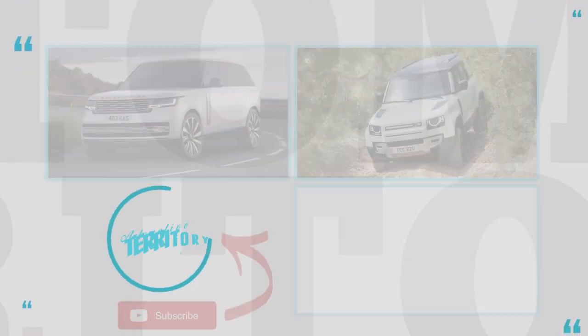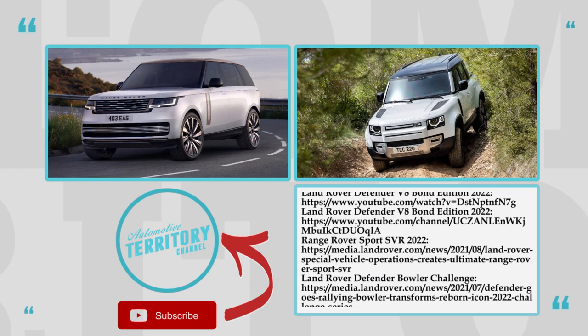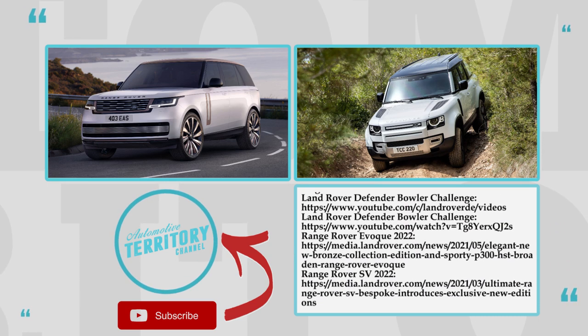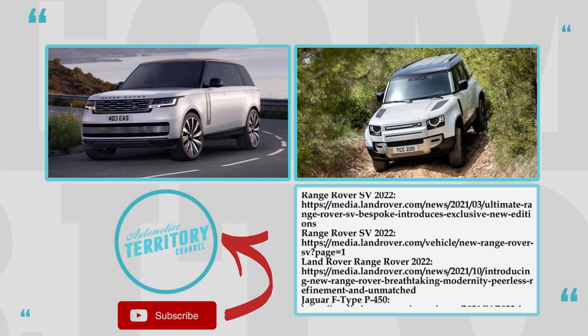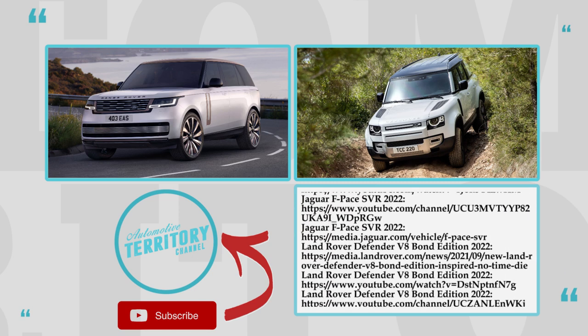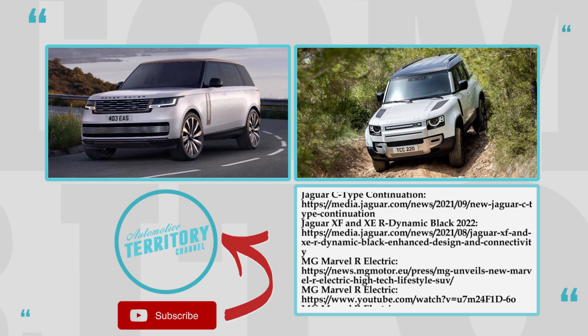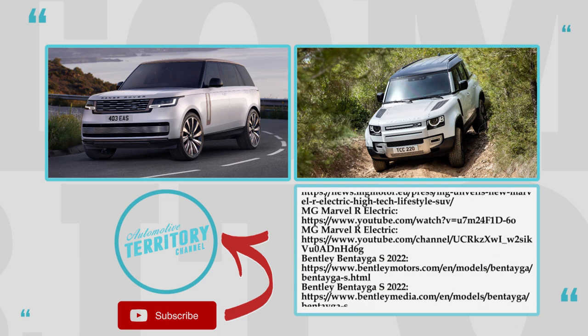Do these British SUVs meet your benchmark of a perfect luxury vehicle, or would you prefer something more reliable? Mention your top choices from the lineup in the comments, like and subscribe to watch the upcoming lineup reviews.